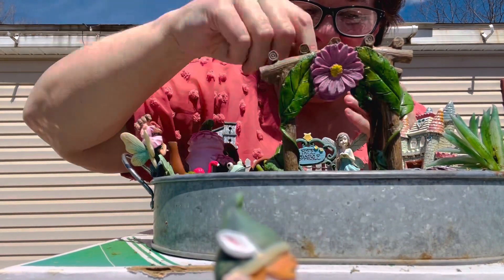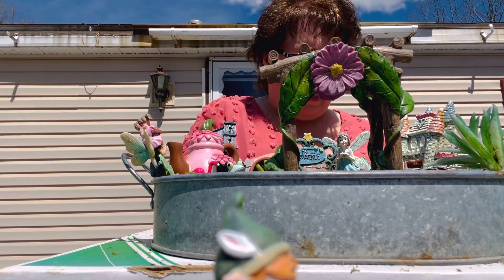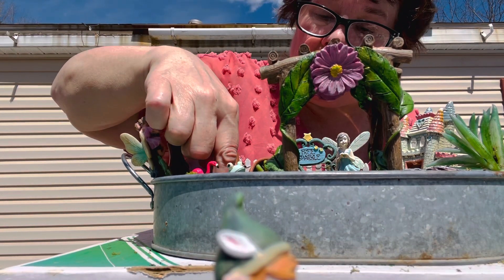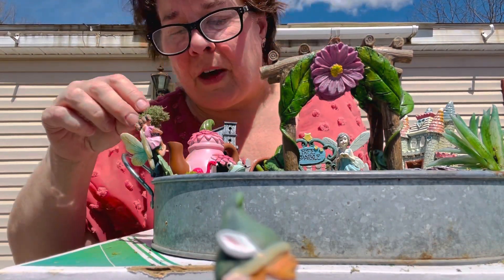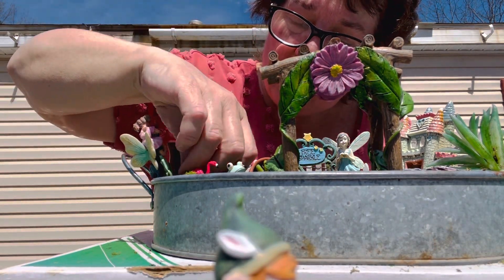I will be doing that, and I run sales quite often because I am trying to clearance the items out. I want to just fairy garden for the fun of it. Anyone who has a business knows that you lose a little bit of the fun of things when you have to do business stuff.